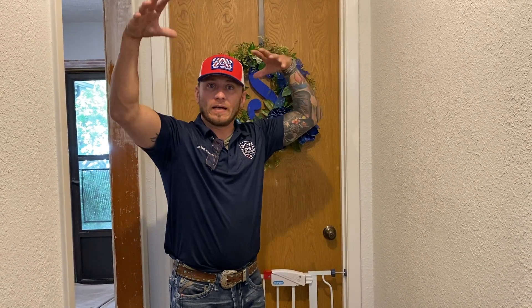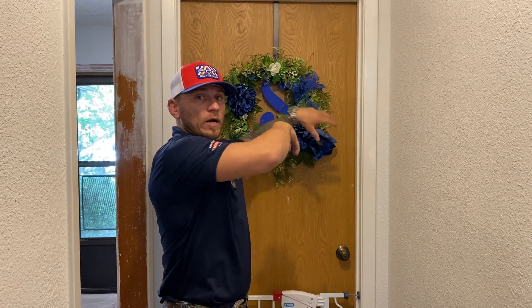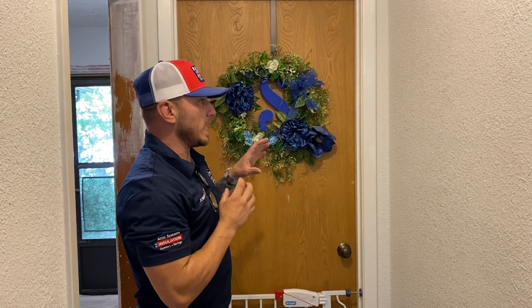The customer hired an HVAC company. They came out, did their analysis and assessment of the home, and their recommendation was to add a secondary supply line into this room behind us in order to pump air-conditioned air into this room. The customer immediately said they did not fix the problem — they were still experiencing warmer temperatures inside this room.